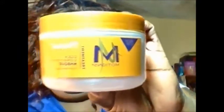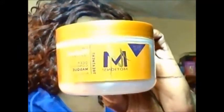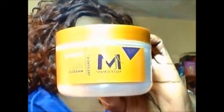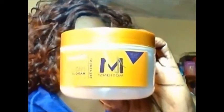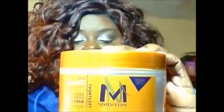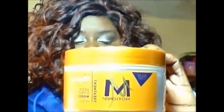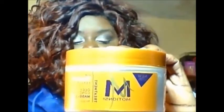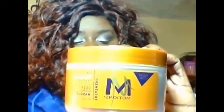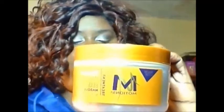Next in my Onyx Box I received the Motions Natural Textures Deep Conditioning Mask. This is an eight ounce container and it is valued at six dollars. It is a moisturizing hair mask — it uses shea butter, coconut, and avocado oils to condition hair strands without extra weight.